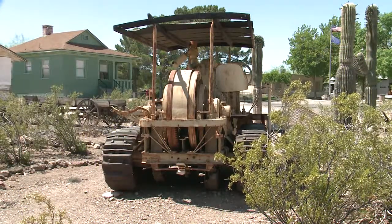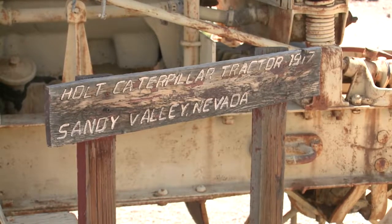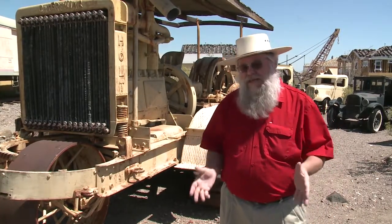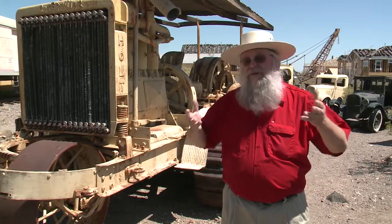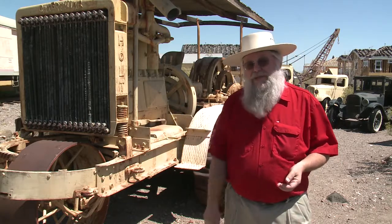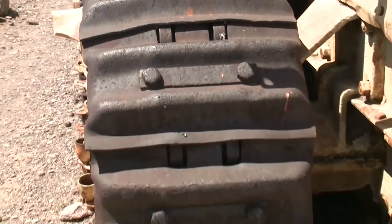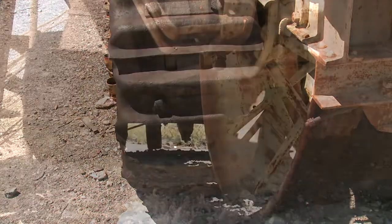In 1917, this Caterpillar tractor — it's a Model 75 — was used in the Sandy Valley area of Clark County to haul ore from one of the mines down to one of the rail heads. It was very important because it could handle the sandy soil and keep working when oxen, horses, or mules found it very difficult in the heat. The reason it could do this was because of the unique design using tracks rather than wheels, developed originally for the soft soil of the San Joaquin area, and it became very successful.